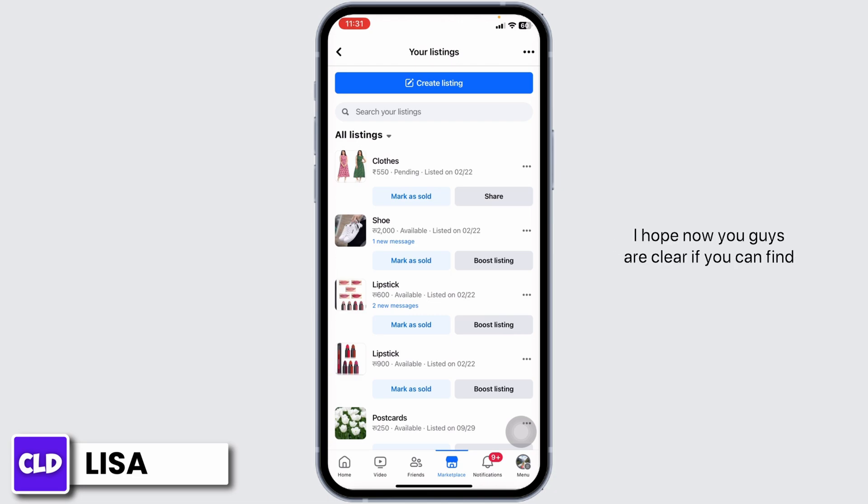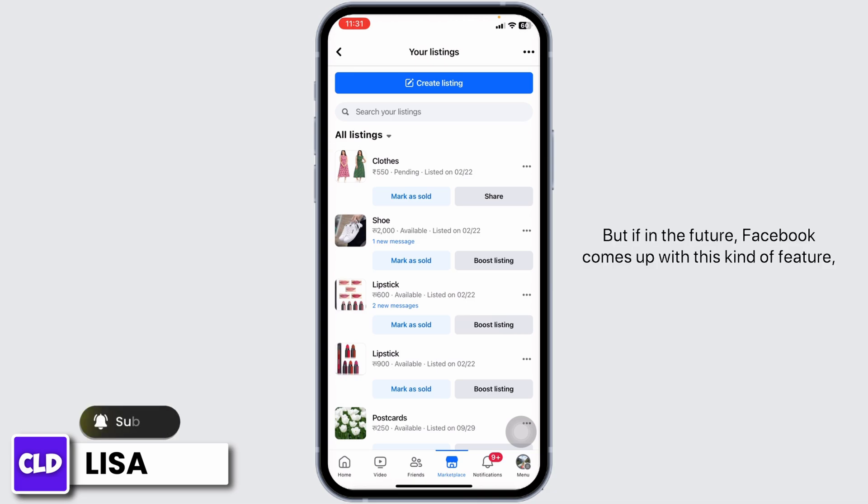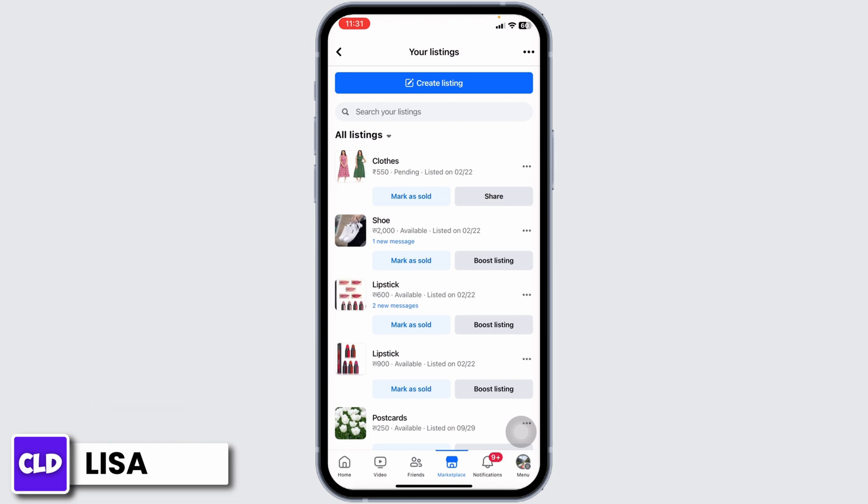That's all for this video. I hope now you're clear on whether you can find deleted listings on Facebook Marketplace or not. At the moment it's not possible, but if in the future Facebook comes up with this kind of feature, I'll definitely update you guys.